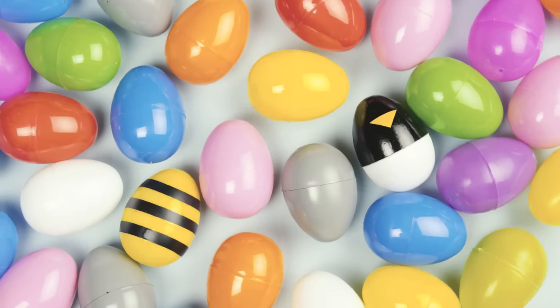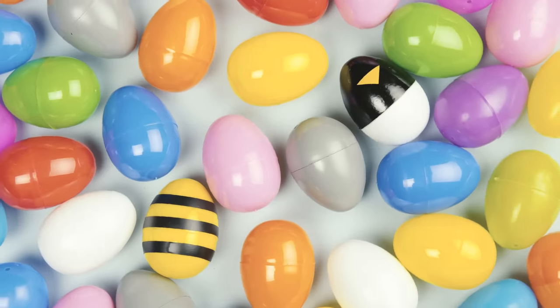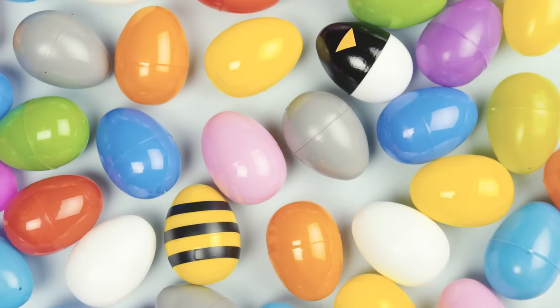It's time for an egg-zolent guessing game. Let's figure out which animals are hiding inside these eggs.